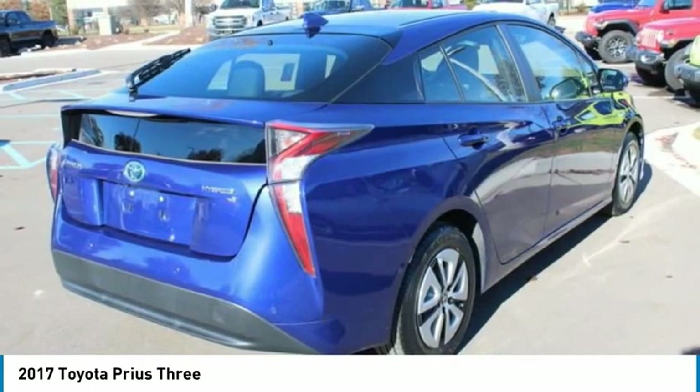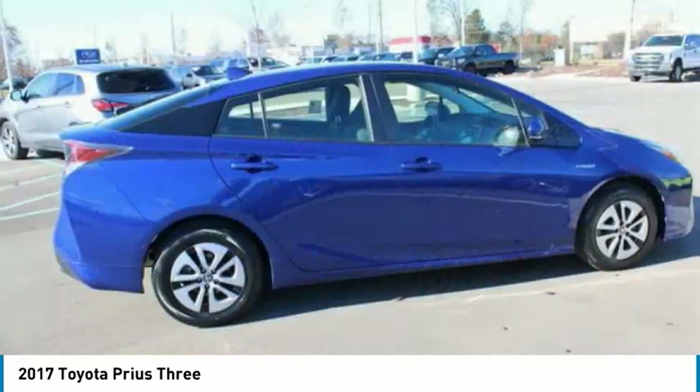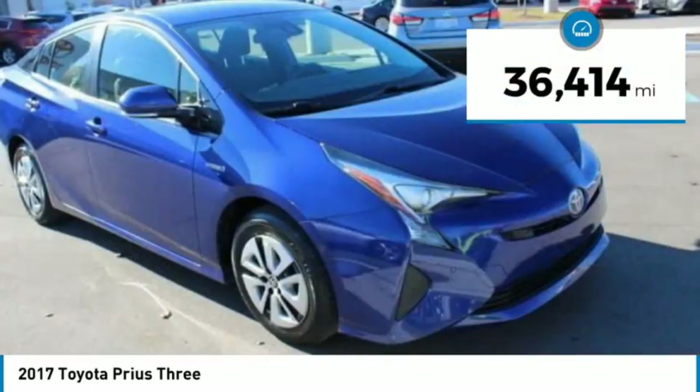One reason for its EPA-estimated combined 50 miles per gallon rating — this vehicle has less than 40,000 miles.